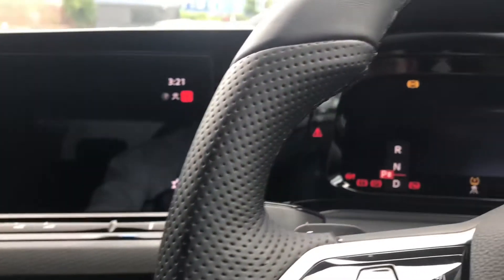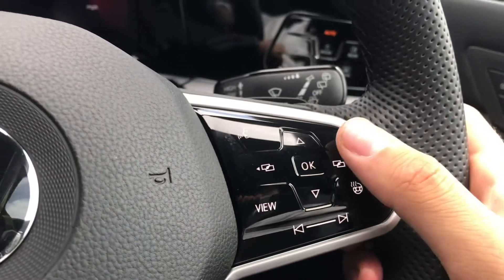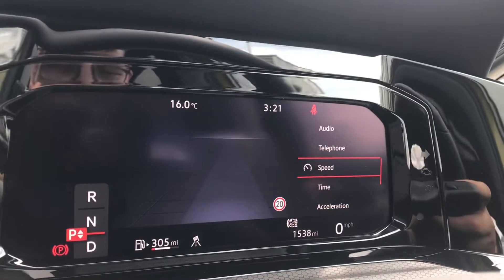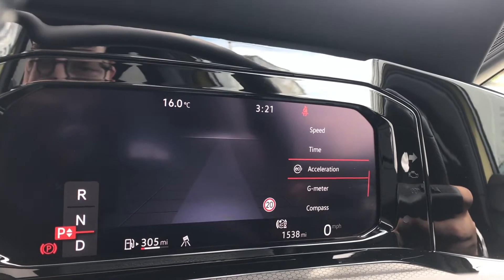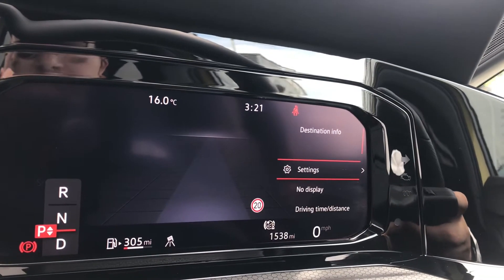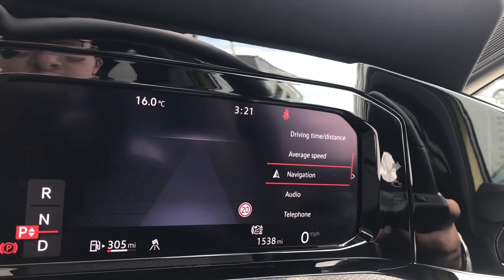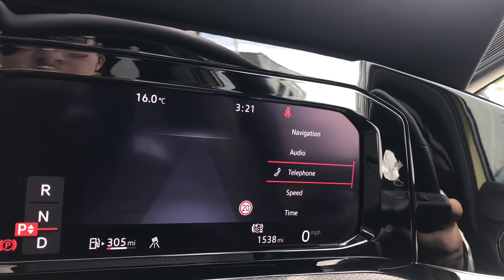Turning on the engine, all the displays activate and we can access the active info display. Using the button on the steering wheel we can access all functions including speed, time, acceleration, g-meter, compass, destination info, settings, no display, driving time and distance, average speed, navigation, and audio and telephone.